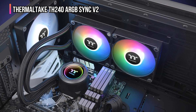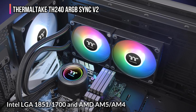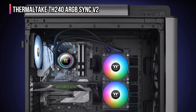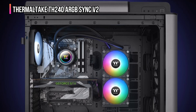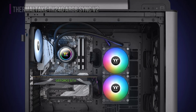With a wide range of sockets including Intel LGA 1851 and 1700, and AM5, AM4, this cooler is ready for the latest CPUs. If you want a reliable, visually stunning, and easy-to-sync liquid cooler that delivers strong thermal performance, the Thermaltake TH240 ARGB Sync V2 is one of the smartest upgrades for you.